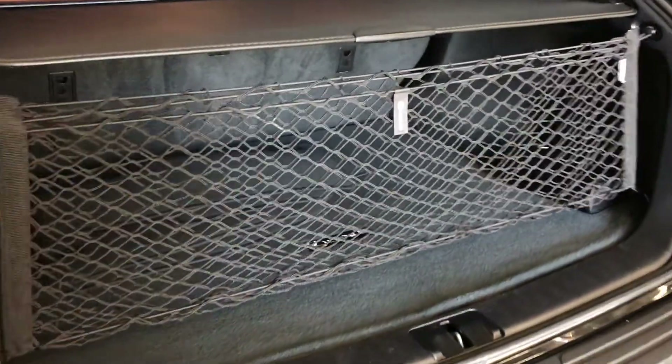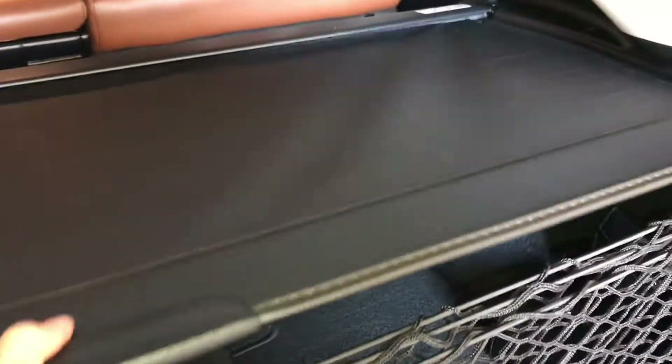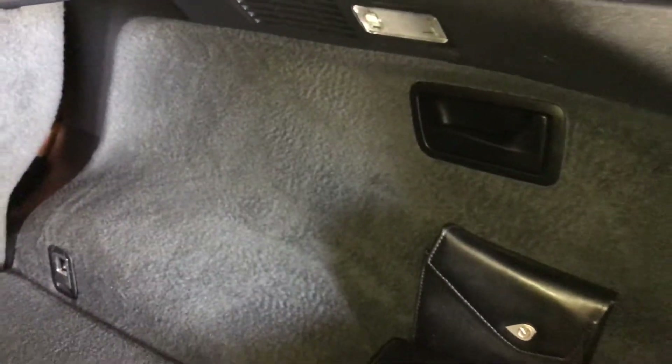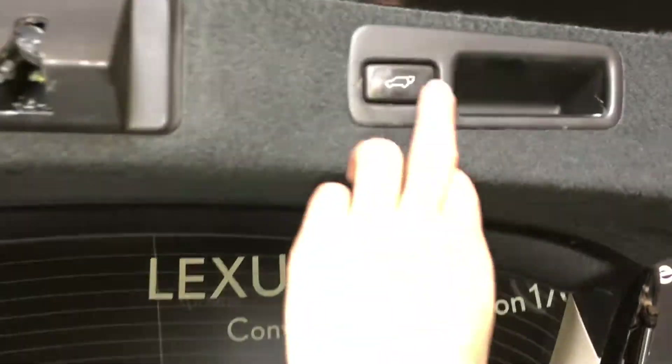Under the floor, spare tire and jack, cargo net, cargo cover — they are both removable. Levers to fold down the back corresponding seats. Trunk lighting you can turn on and off, a power outlet, automatic close button and your handle.